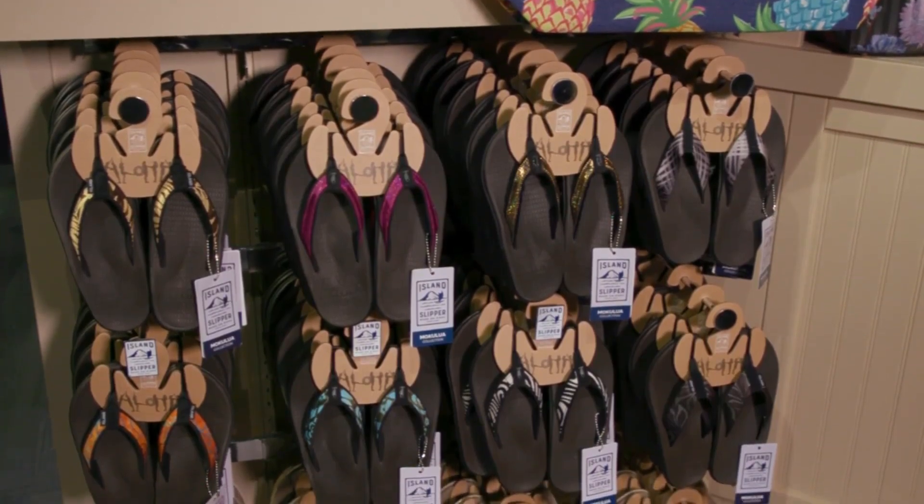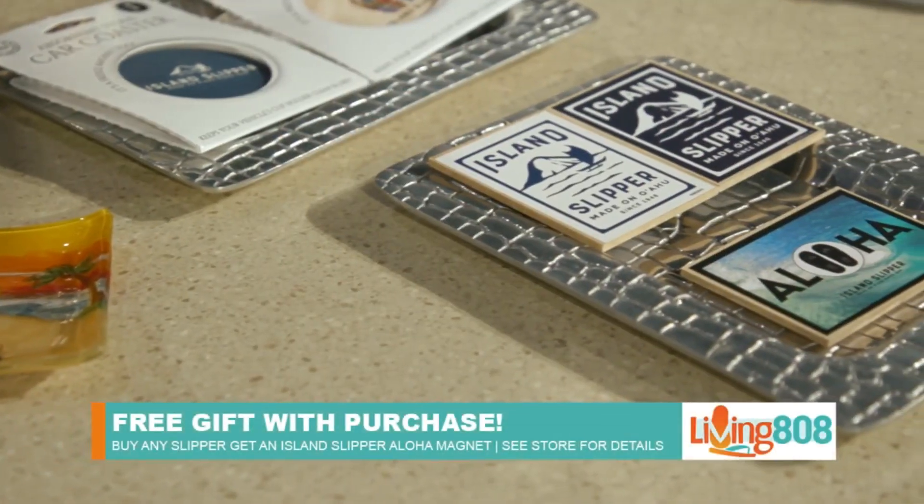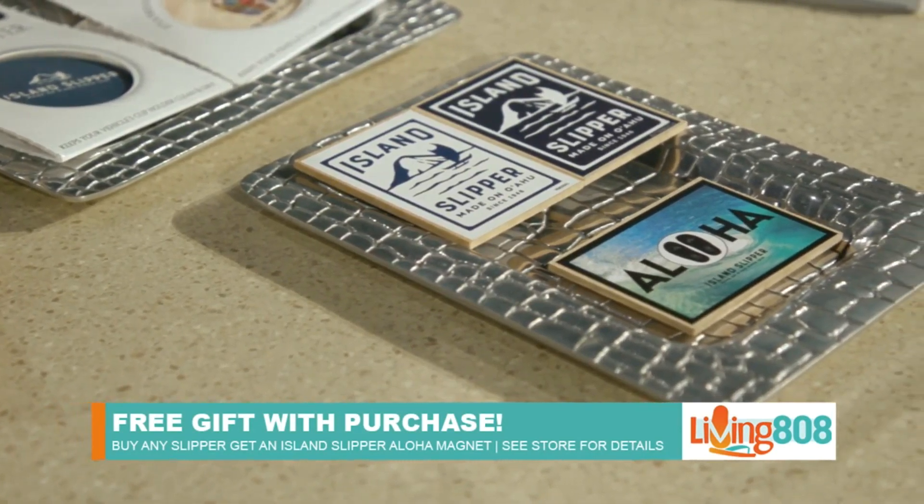And as always, I know you have something special for our Living 808 viewers, so tell us what you got as a promotion. We're going to be doing a free gift with purchase this time. Buy any slipper, doesn't matter what it is, and you can get an aloha magnet to put on your refrigerator.